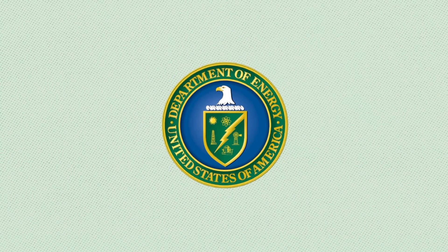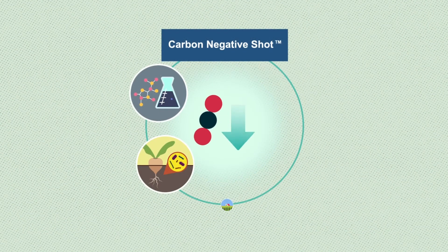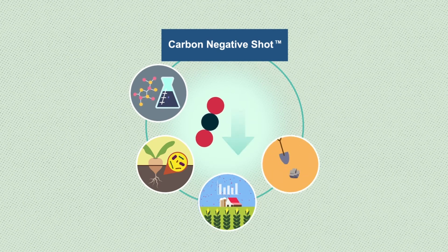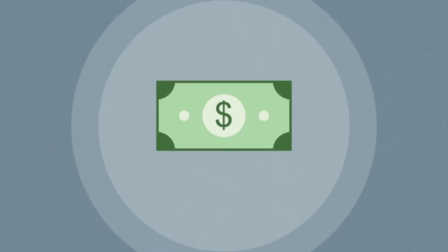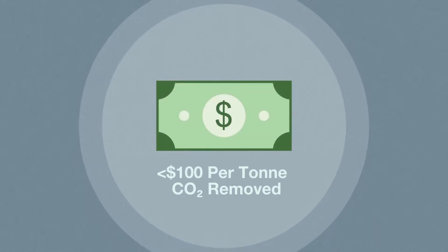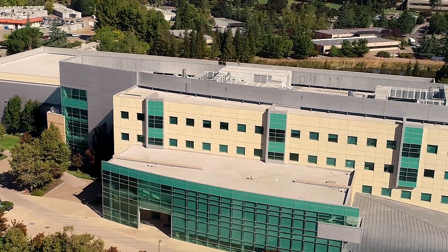In 2021, the U.S. Department of Energy launched the Carbon Negative Shot — a challenge to identify and scale technologies that can collectively remove at least a billion tons of CO2 annually for an average price of less than $100 per ton of CO2 removed. What Dr. Pettridge and her team found is that there are multiple ways to meet that challenge.